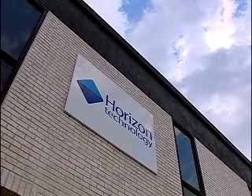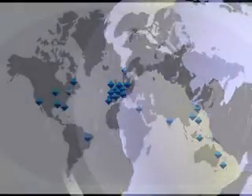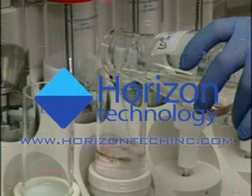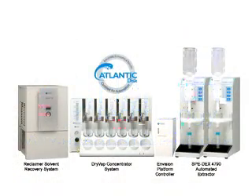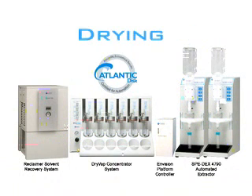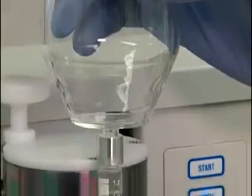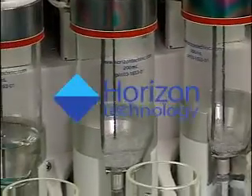With headquarters in Salem, New Hampshire, USA, Horizon Technology also has an international network of distributors throughout the world. Visit our website at www.horizontechinc.com to request a quote or a system demonstration. See for yourself how the Horizon Technology integrated family of automated extraction, drying, and concentration products will provide a new level of productivity, accuracy, simplicity, and safety in sample prep for your lab.